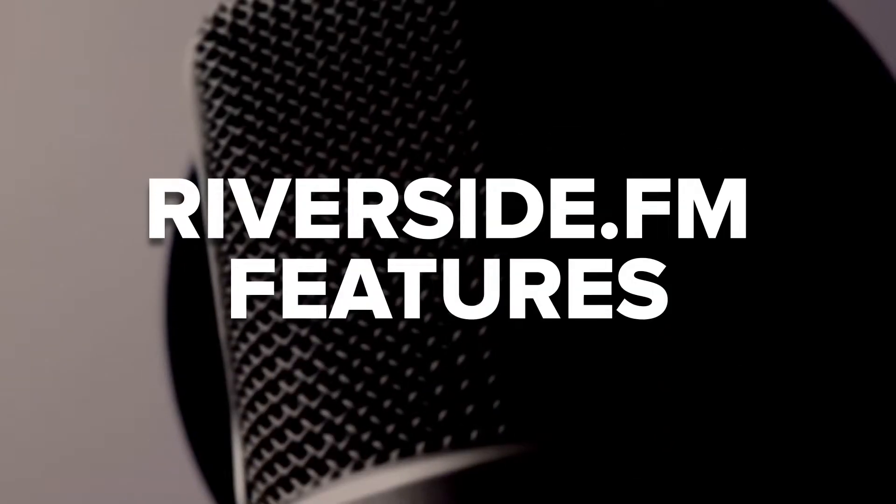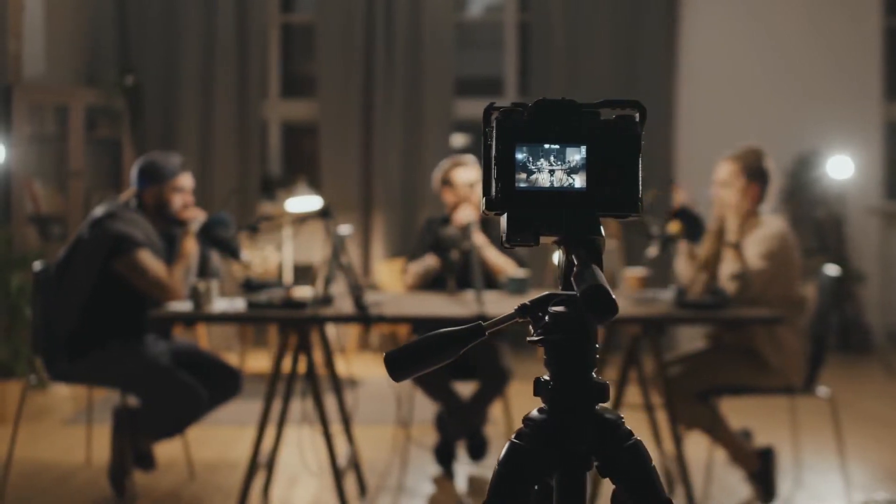Here are some of the key features that you should know about. Riverside was specifically designed for recording remote podcast interviews. It will record each podcast participant's audio locally from their own device. This means that the audio quality of your podcast episodes will not suffer from unstable internet connections.